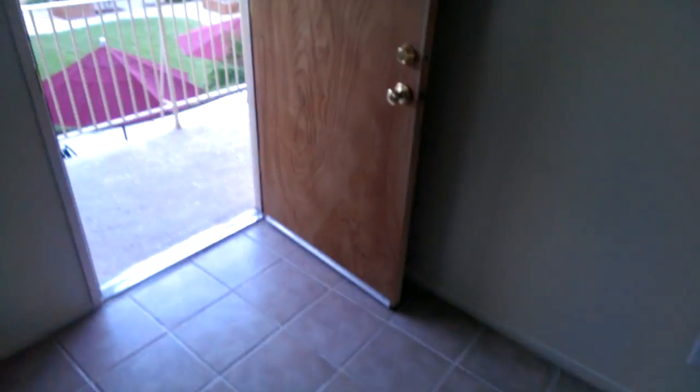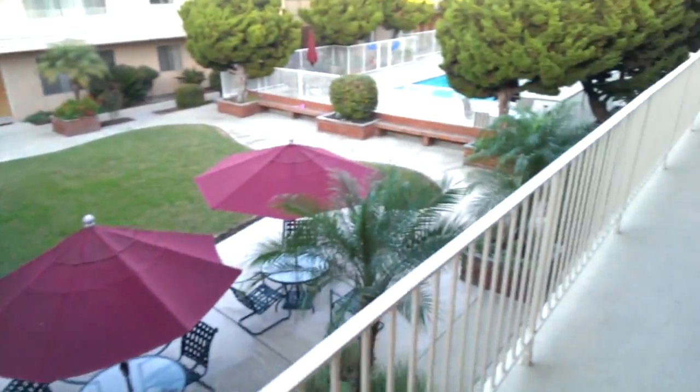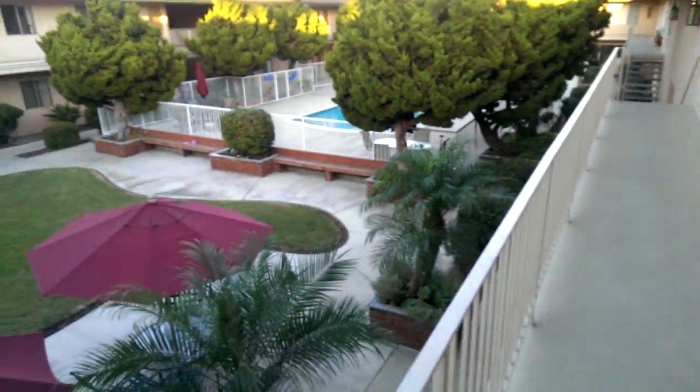Oh, that's the heater. Alright, I'll take you out to the neighborhood. This is the neighborhood, it's a pretty quiet area, and that's the exit over there.